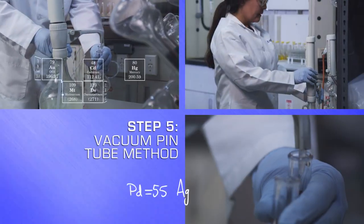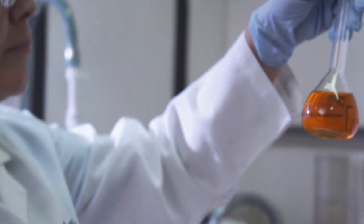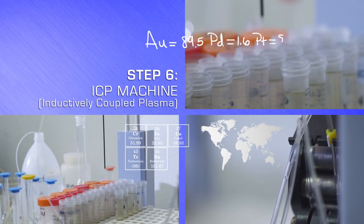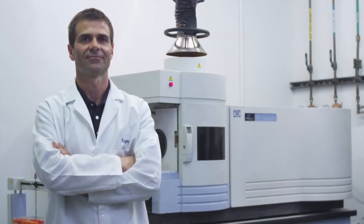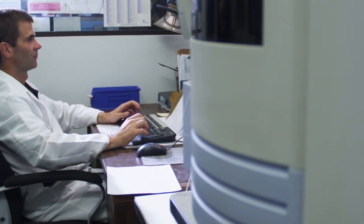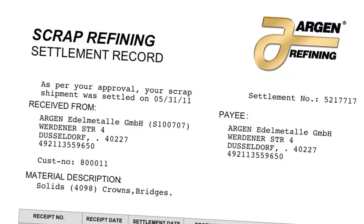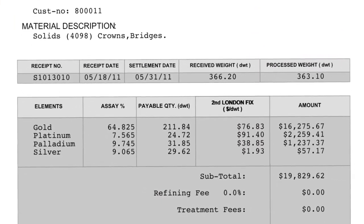We use the vacuum-pin tube method to extract a completely homogenous sample. Three samples are taken to ensure consistency. They are slowly dissolved in acid before being processed through our ICP machine. In our process, there is no guesswork. With on-site chemists and our ICP machine, we provide 99.995% accuracy, assuring you the highest value possible. We offer an easy-to-read settlement record where all information is fully disclosed with no hidden charges.